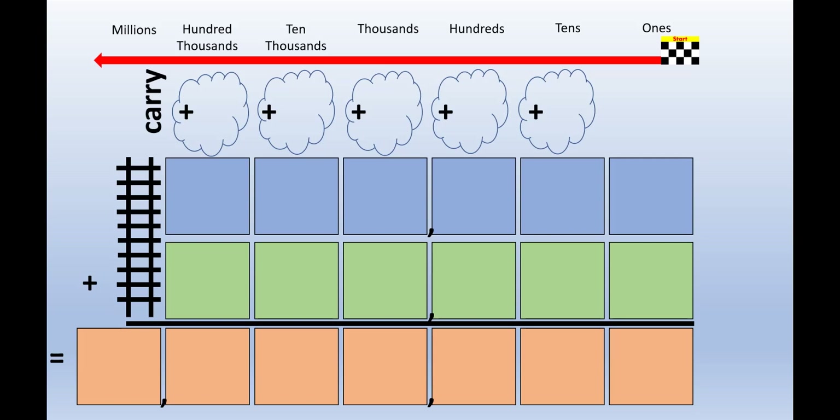If you're not sure which row a number belongs in, you can use carrying clouds to help you when the numbers in each place value row add up to more than 9. Let's try this problem.